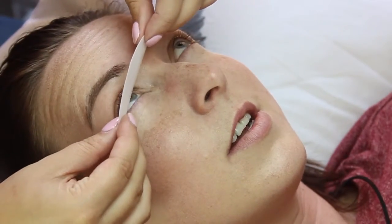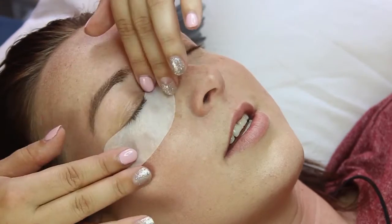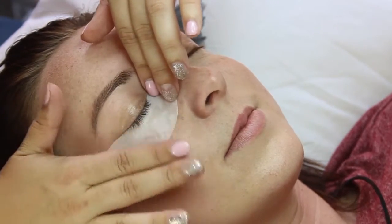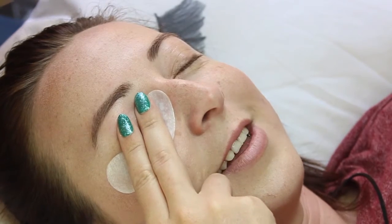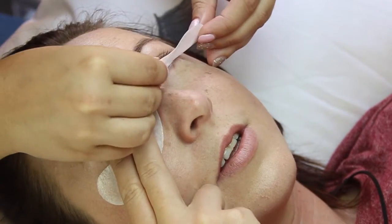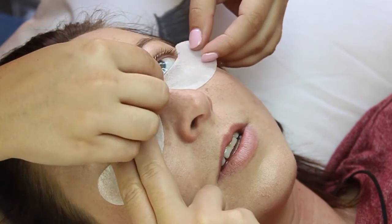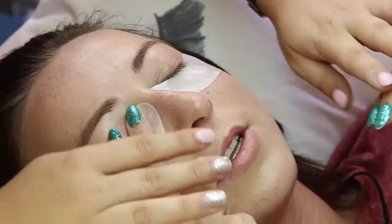Then you lay down and the whole treatment starts. The first thing Fallon did was she put on these things that look like shadow shields — you know, the ones you put on your face to stop eye shadow fall-out when it falls onto your face. She basically puts these shields on and lays that pad all over your bottom lashes, so your lashes are sitting underneath the pad and staying protected.